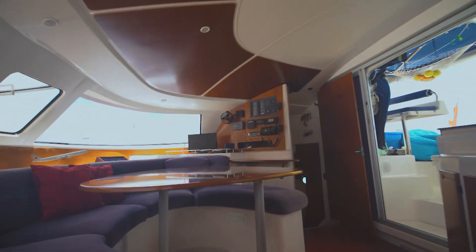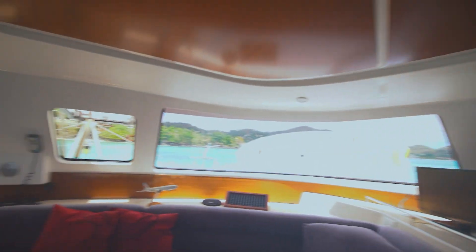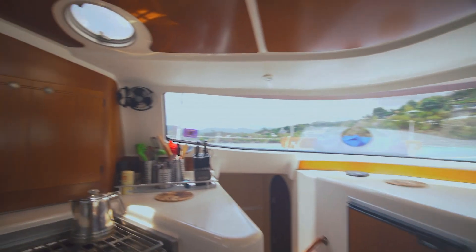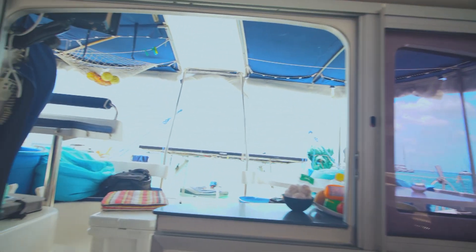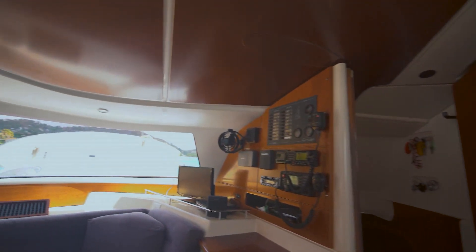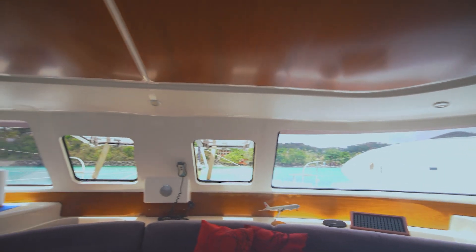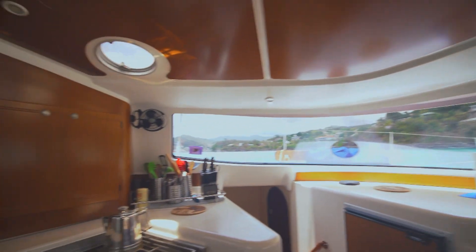That wraps up our walkthrough on this boat. A really nice looking boat. If you have any other questions about this boat, feel free to reach out — I'd be happy to answer anything I can. We'll have a link to the listing with all full specs in the comments just below, so take a look for that. Let me know if you have any questions. Be sure to like and subscribe if you want to see more great content like this — we'll see you in the next video.